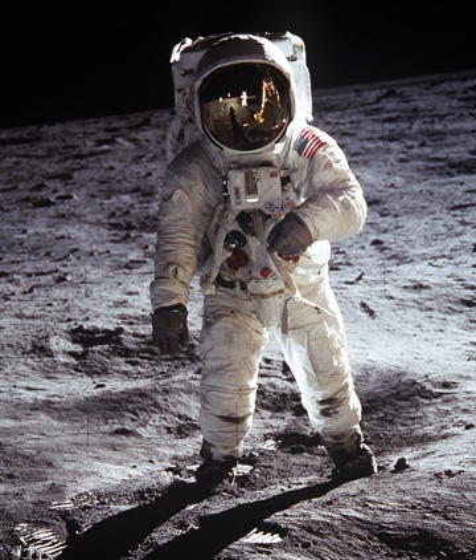A space suit is a garment worn to keep a human alive in the harsh environment of outer space, vacuum and temperature extremes. Space suits are often worn inside spacecraft as a safety precaution in case of loss of cabin pressure, and are necessary for extravehicular activity.